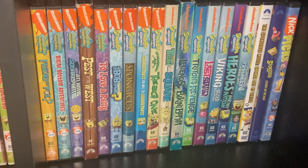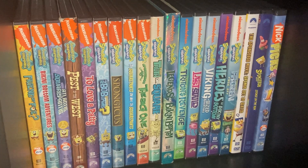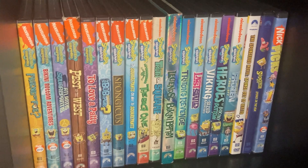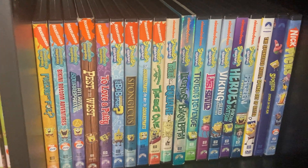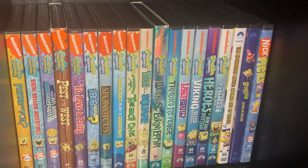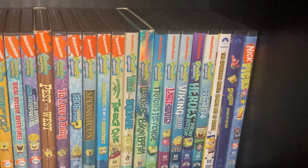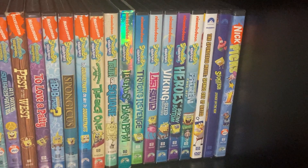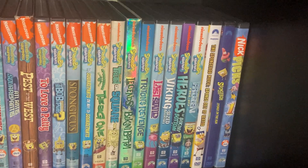More SpongeBob DVDs: SpongeBob vs. The Big One — that one has Johnny Depp in it by the way — Truth or Square, Legends of Bikini Bottom, Triton's Revenge, SpongeBob's Last Stand, Viking-Sized Adventures, Who Bob What Pants, SpongeBob's Frozen Face-Off, then we got the movies: the SpongeBob Movie, SpongeBob Out of Water. I'm thinking about getting the Blu-ray back if I can find them with a slipcover.